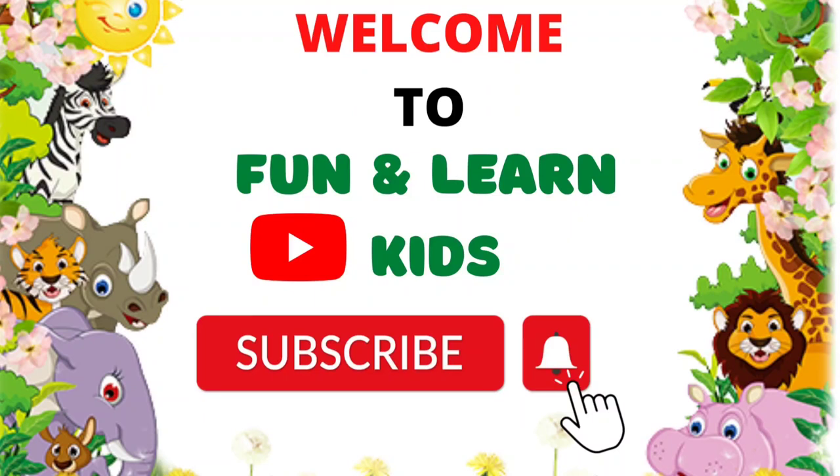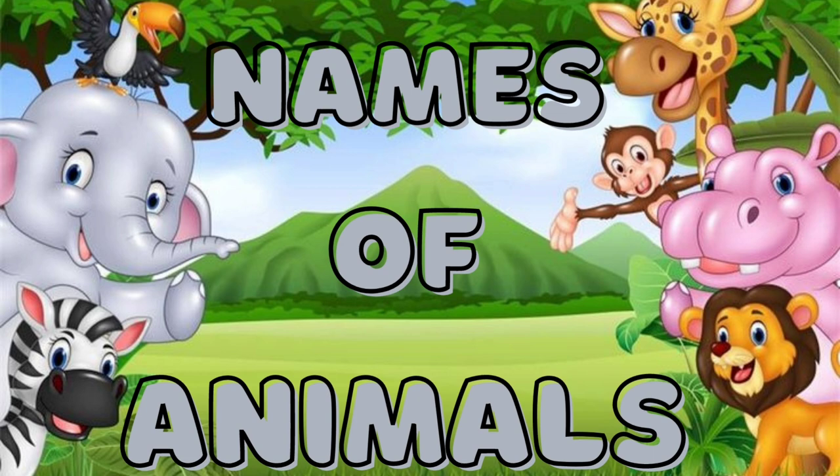Hello children, welcome to Fun and Learn Kids. If you like our videos, don't forget to subscribe. Today we learn names of animals.